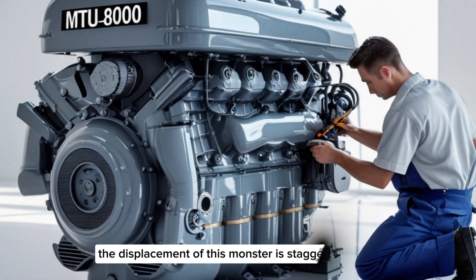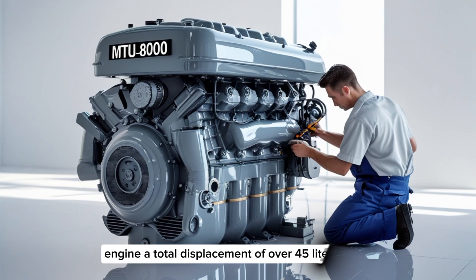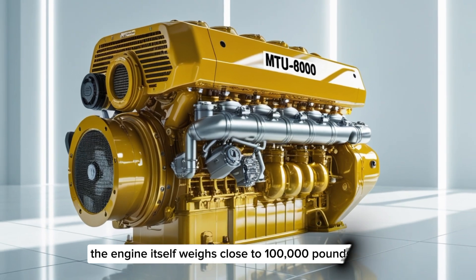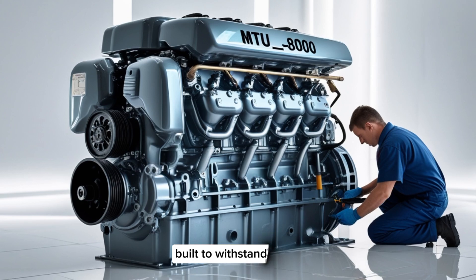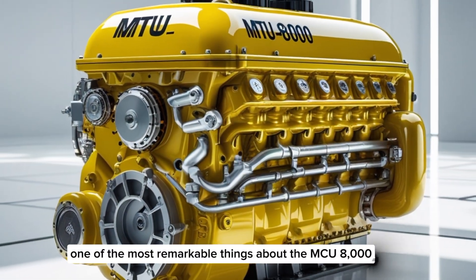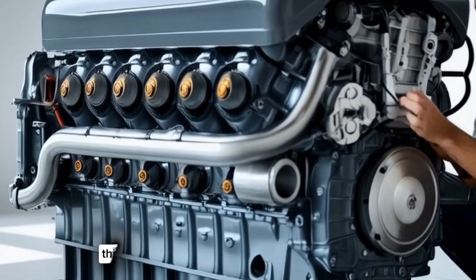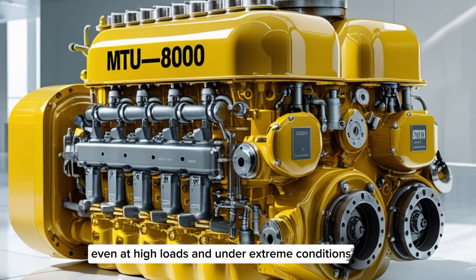The displacement of this monster is staggering. Each cylinder displaces around 2 liters, giving the engine a total displacement of over 45 liters. The engine itself weighs close to 100,000 pounds — that's 50 tons of finely-tuned German engineering, built to withstand the most punishing marine conditions on Earth. The MTU8000 uses a common rail fuel injection system, just like modern truck engines, but scaled up to an entirely different level, allowing for incredibly precise fuel delivery even at high loads and under extreme conditions.